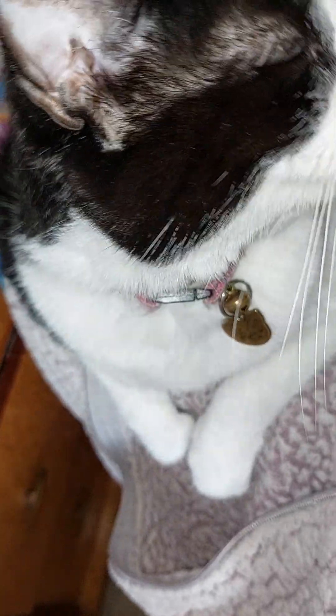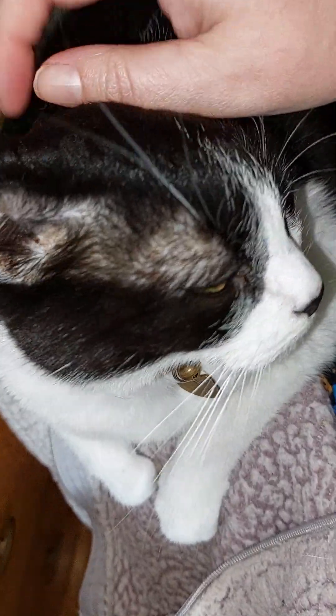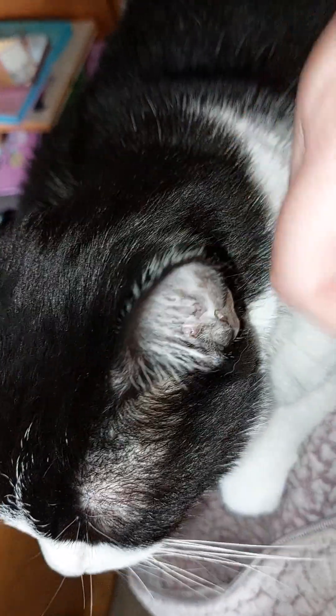I don't know if you can hear her purring, but she's really, really happy now. And she's doing so well. All the issues that she had — the colitis and everything — stopped immediately when I put her on to the vegan cat food. It's been amazing. And there's such a difference to her. She looks like a different cat, quite literally. She's fantastic.